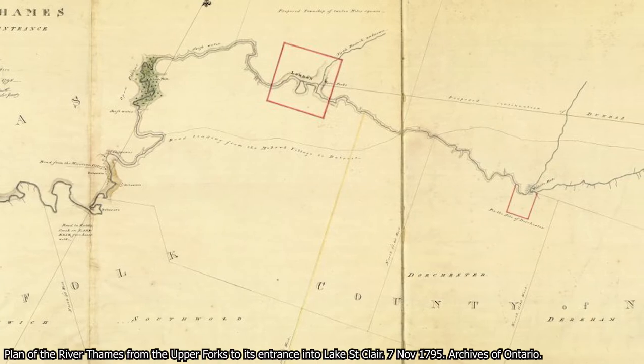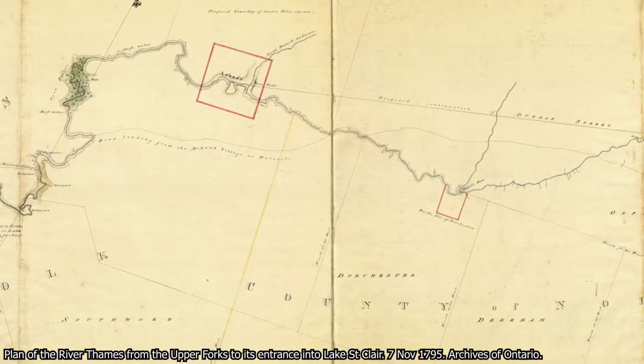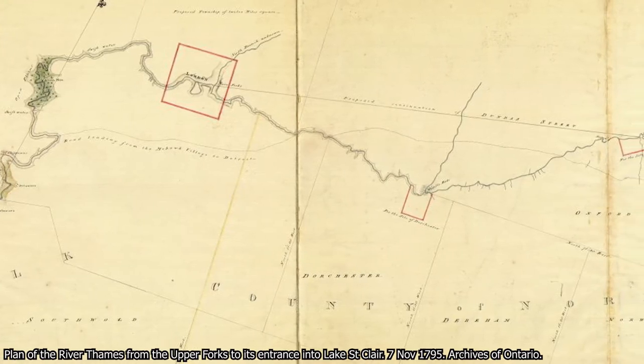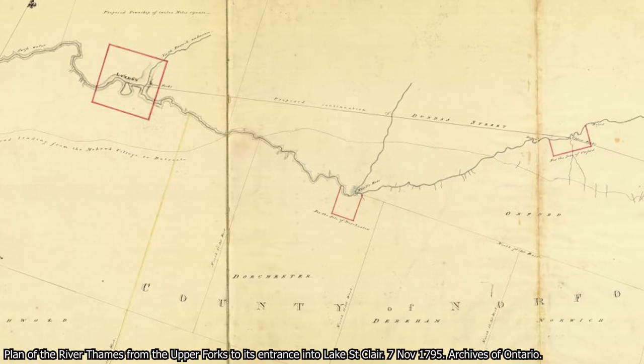This river was known as the Deshgon-Zibi. If it wasn't known as that, it would have been known as La Tranche, which is what French colonists called it. The Thames River is the name Simcoe gave it in the 1790s when he named this London — it really is a colonial artifact. We can see this contiguous Dundas Street from here in London to Dundas, Ontario, which is essentially Hamilton, and it goes along Highway 5 from Toronto to Hamilton, connecting everything in one big road.